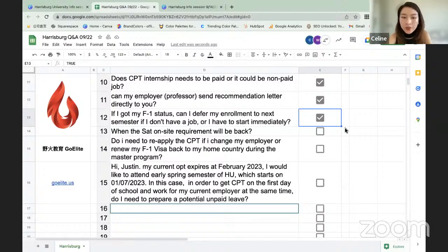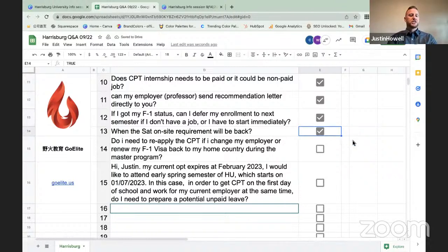Question: Do I need to reapply for CPT if I change my employer or renew my F-1 visa while abroad during the master's program? You don't need to update your CPT information if you renew your visa. However, if you change your employer at any point during the program, you will need to submit a new CPT authorization request to the international student office. They will update your CPT with the end date of your previous employment, the start date of new employment, and update the employer details in SEVP.